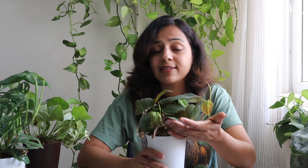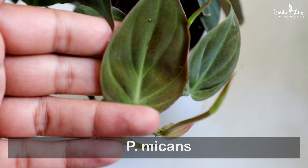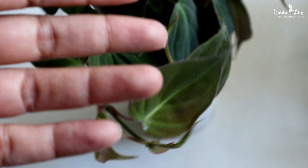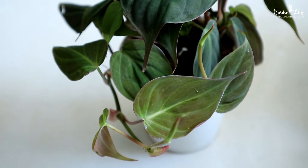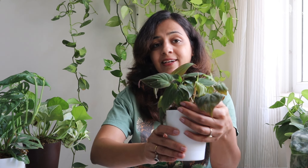My next plant is Philodendron micans, also known as the Velvet Philodendron. It has gorgeous deep green velvety leaves with a bronze tinge. It is one of the most elegant, unique, and fastest-growing Philodendrons. This Philodendron enjoys bright indirect light. Generally, colored leaf varieties need a good amount of bright light to show their best color, so I would suggest keeping it next to the window.